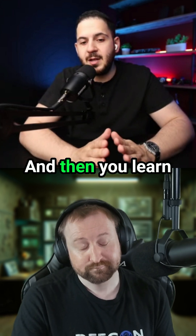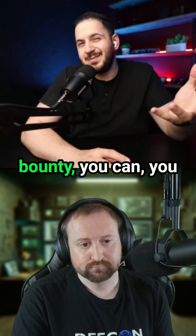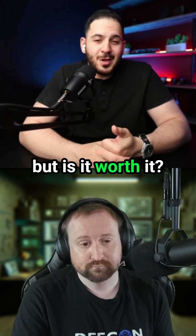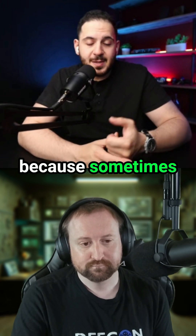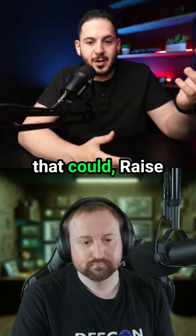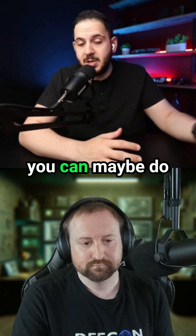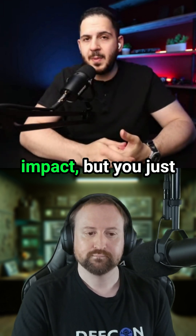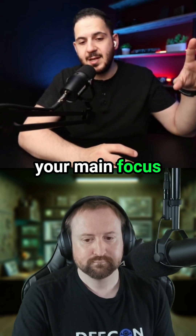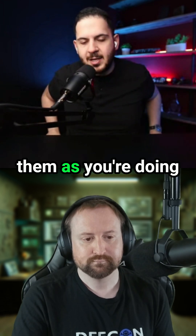Those are the things you learn, and then you learn all these other vulnerabilities. A CSRF — for a bug bounty, you can report it, but is it worth it? Not really, but I still have it because sometimes you might find a chain you can use with a CSRF that could raise the impact, like a self-XSS with a CSRF, for example. You learn these other ones that aren't your main focus, and you use them for desperate times, or you just passively look for them as you're doing your bug hunting.